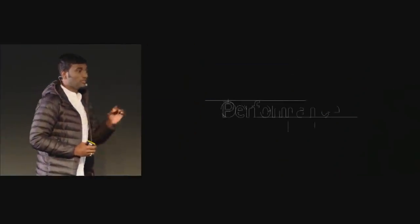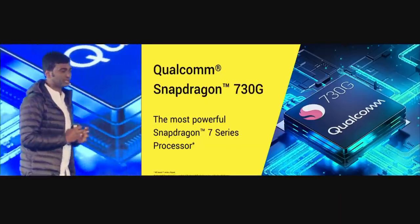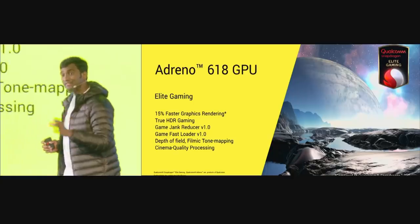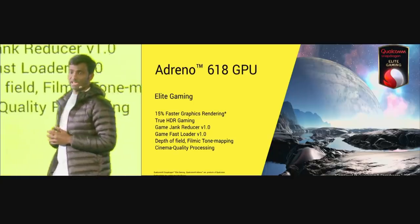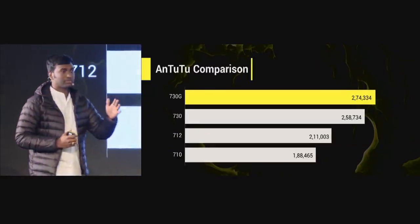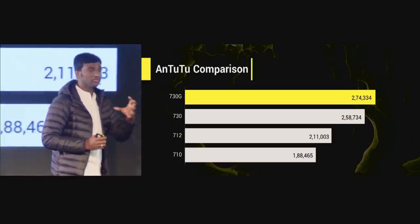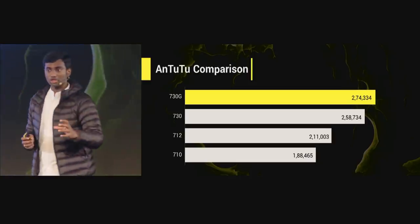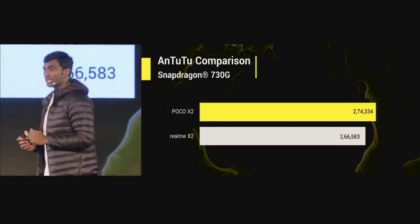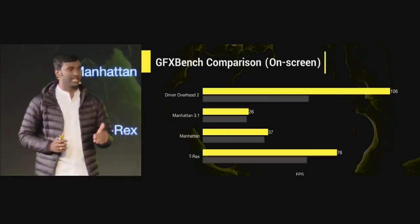To talk about performance, POCO X2 comes with a Qualcomm Snapdragon 730G chipset and Adreno 618 GPU, which has 15% faster game rendering. Looking at the AnTuTu scores, Snapdragon 730G pretty much beats all of them. POCO X2 beats Realme X2's AnTuTu score as well, and even in GPU scores, POCO X2 outperforms Realme X2.